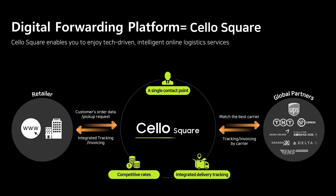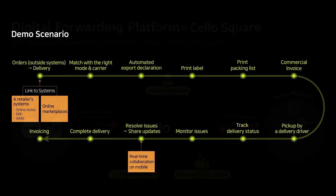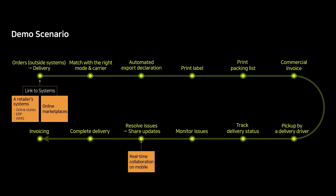Cello Square is Samsung SDS's digital forwarding platform, providing a one-stop service from quotation to transport, tracking and invoicing for customers or e-commerce sellers who are struggling with complex import and export logistics. Now, let's take a look at the major functions and features of Cello Square in order.